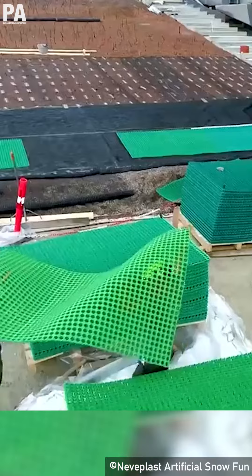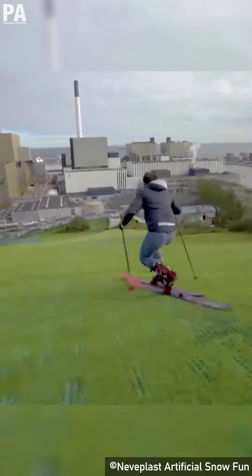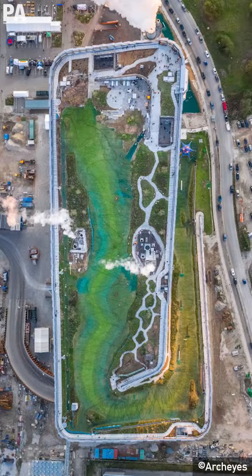The terrain is made of a synthetic turf known as neveplast, which lets you ski with a coefficient of friction equal to snow. Kopenhill is a manifestation of architect Bjarke Ingels' hedonistic sustainability — the idea that a sustainable approach can provide a more favorable alternative.